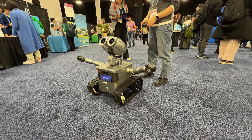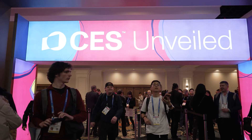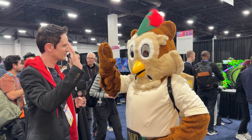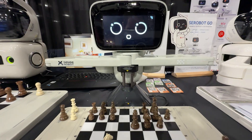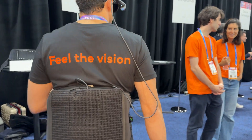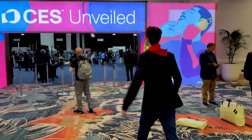Hey everyone, we're kicking off CES 2026 coverage with CES Unveiled, the exclusive preview event where companies show off their most innovative tech before the main show floor even opens. I walk the show floor checking out new products across accessibility tech, healthcare robotics, personal transportation, and some interesting takes on wall art. This is my full walkthrough of everything that caught my eye at CES Unveiled 2026. Let's dive in.